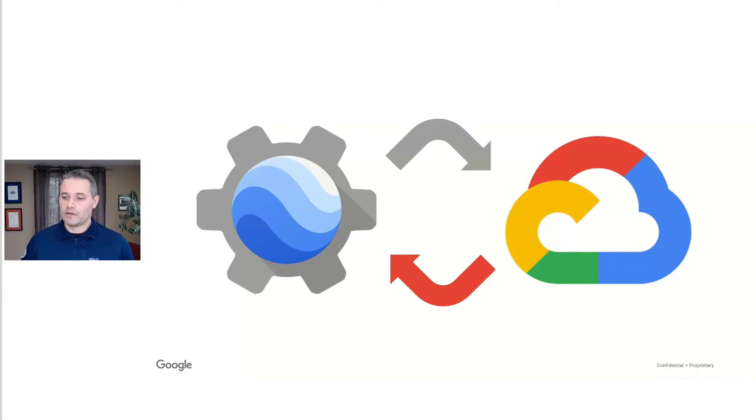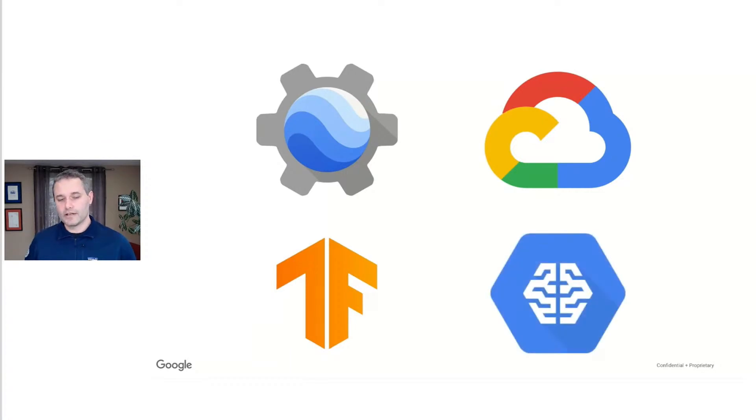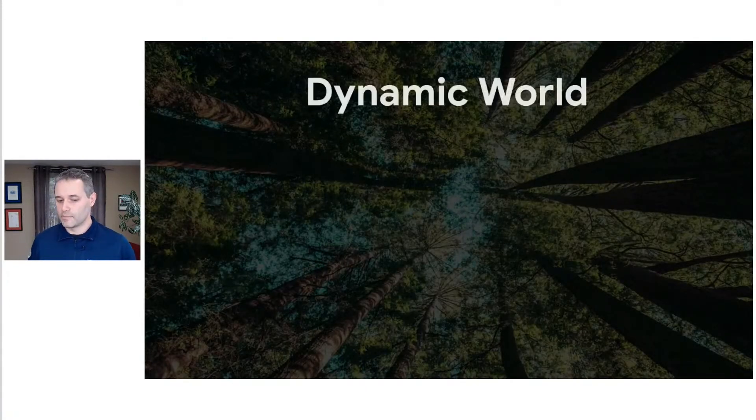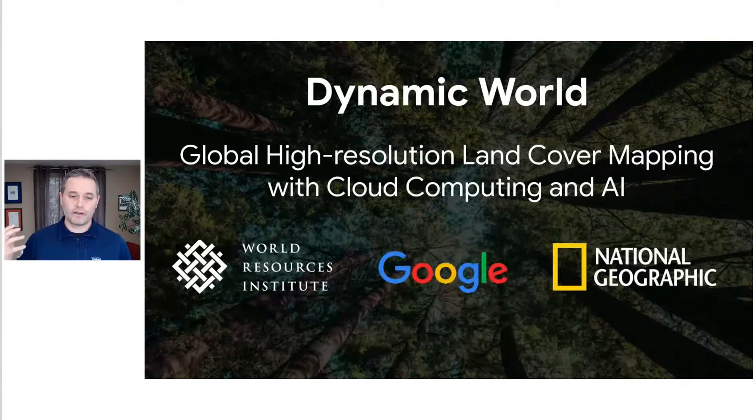The area in which we've been investing the most at this combination of cloud and Earth Engine is machine learning. The Cloud Machine Learning and AI Platform is designed to help you scale your training and inference tasks, and with Earth Engine you can now apply those tools easily to Earth science at scale. You'll hear about those underlying technologies today, but you'll also hear about one particular project we're very excited about called Dynamic World — a collaboration between Google, National Geographic, and the World Resources Institute focused on global high-resolution land cover mapping and modeling.